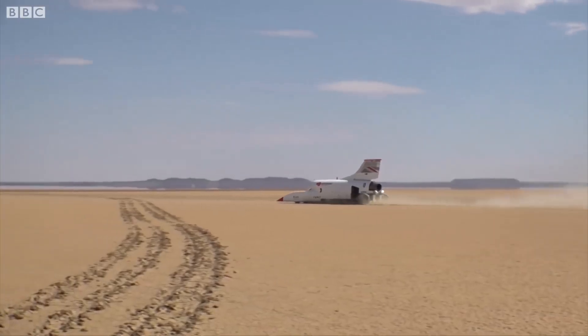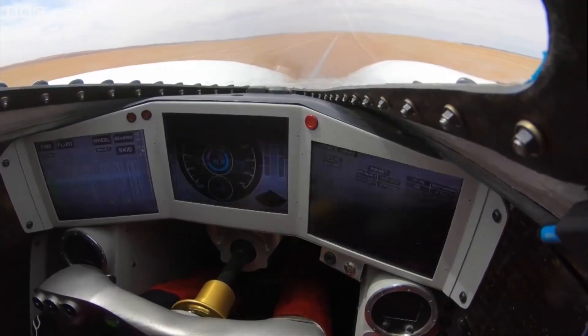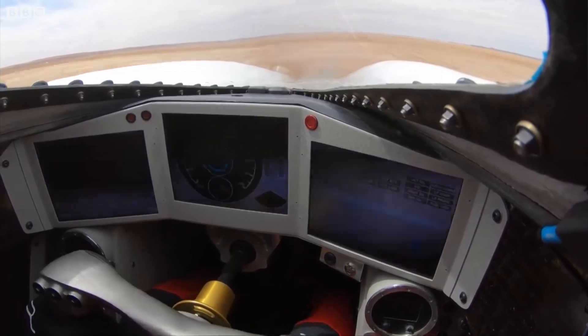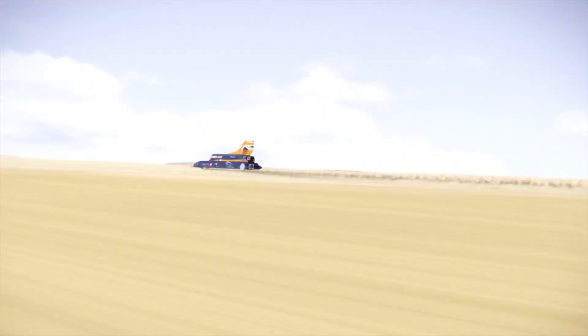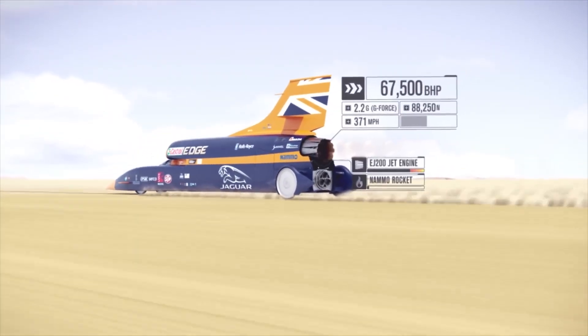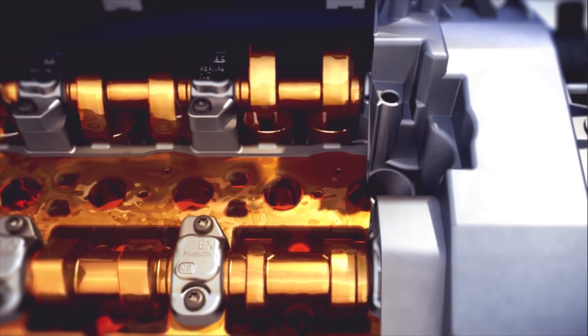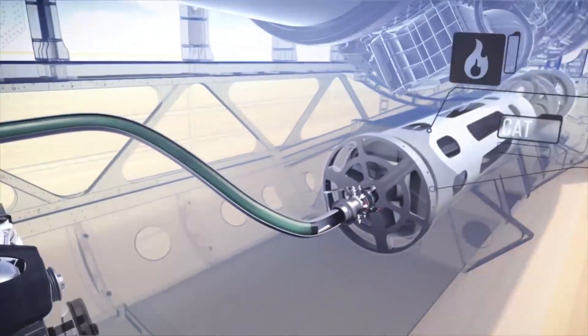This combination generates an estimated 135,000 horsepower, propelling the vehicle to supersonic speeds. The aerodynamic design of the car, including its sleek body and adjustable wings, ensures stability and control at these extraordinary velocities. Additionally, Bloodhound SSC utilizes advanced active suspension and braking systems to maintain stability and ensure safe operation.